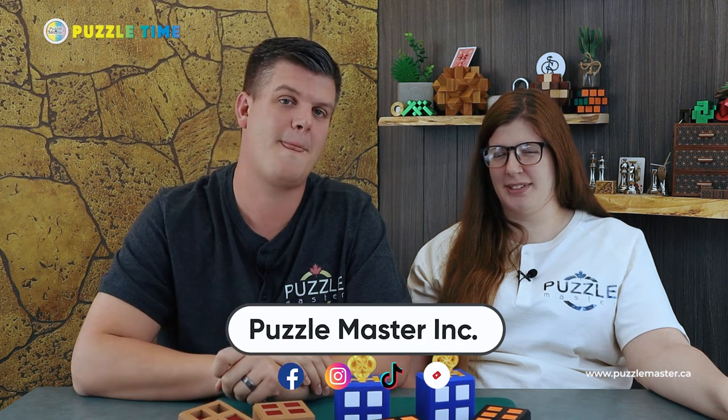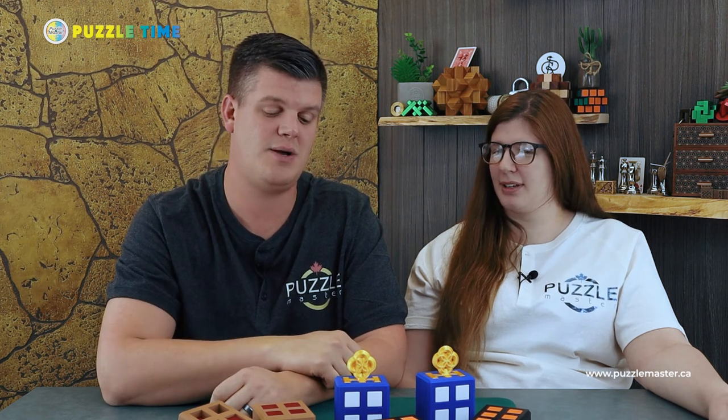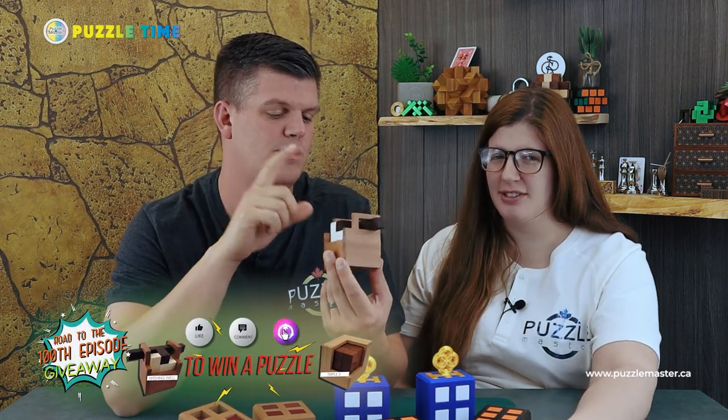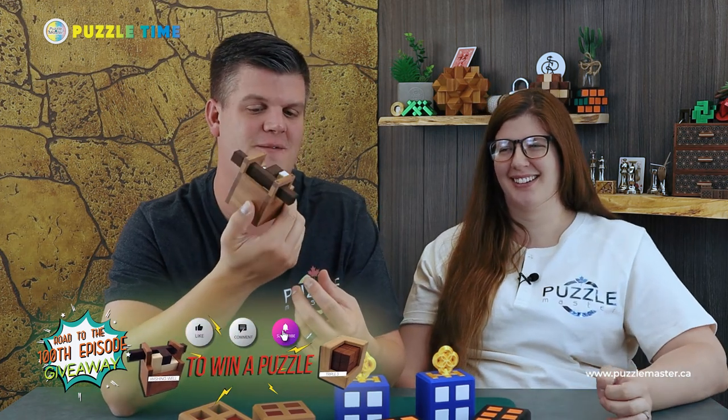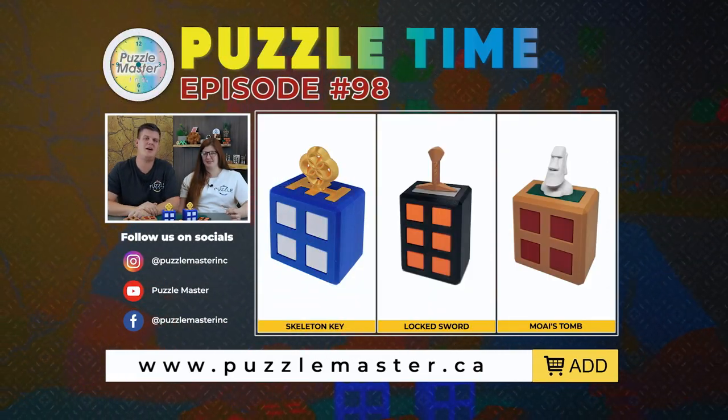That's the end of our Online Buzz. You can check us out on Facebook, Instagram, TikTok, YouTube, and our website puzzlemaster.ca, where you can subscribe to our weekly newsletter — it has perks, info, and lots of new puzzle content. Remember to enter our draw by commenting on our episodes for a chance to win a free Pelican puzzle. Thanks for watching and have a good day!